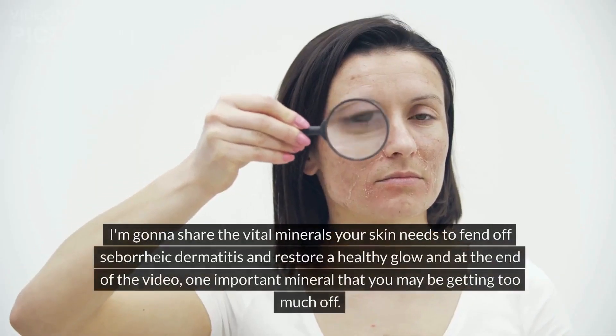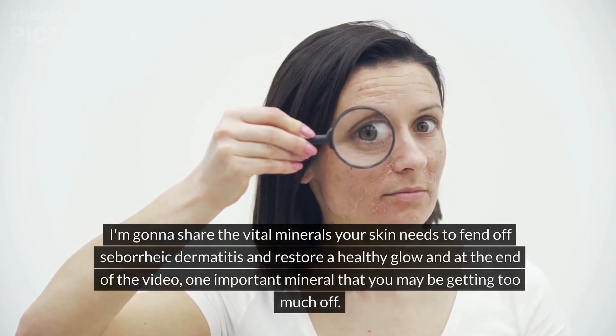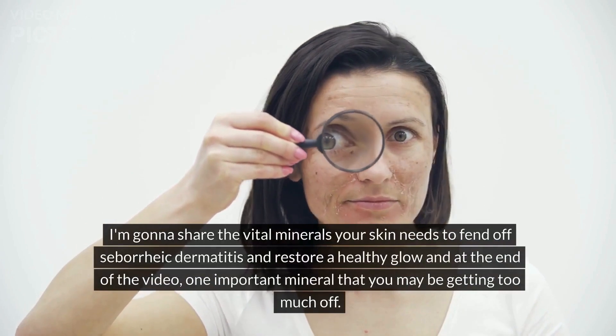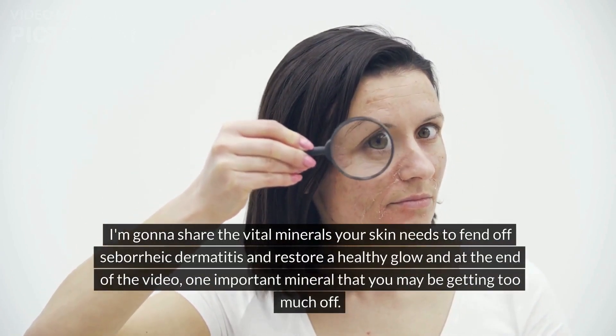I'm going to share the vital minerals your skin needs to find and offset them and restore a healthy glow. And at the end of the video, one important mineral that you may be getting too much of.